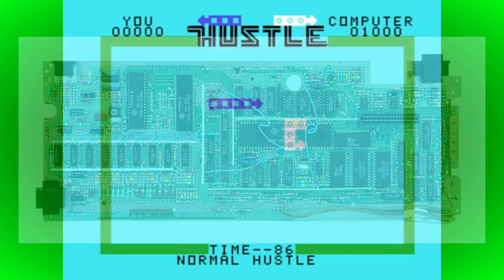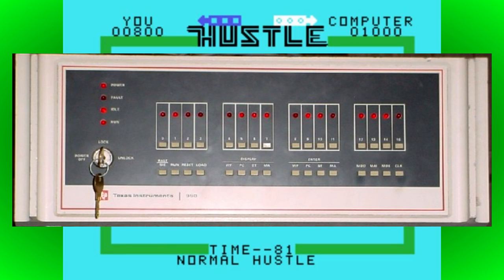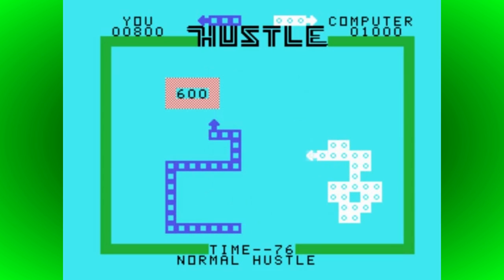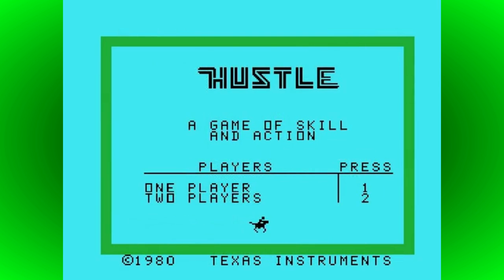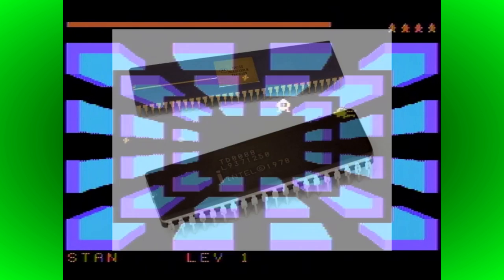The TMS9900's rather quirky features, like processor registers in main memory, came from its minicomputer roots, where such concepts were much more common. The limitations of this chip and its unusual design meant that it didn't really have any considerable advantages over the popular 8-bit CPUs of the time, like the Zilog Z80 and MOS 6502. And it was soon rendered obsolete when more traditional 16-bit processors arrived, like the Motorola 68000 and Intel 8088 series.